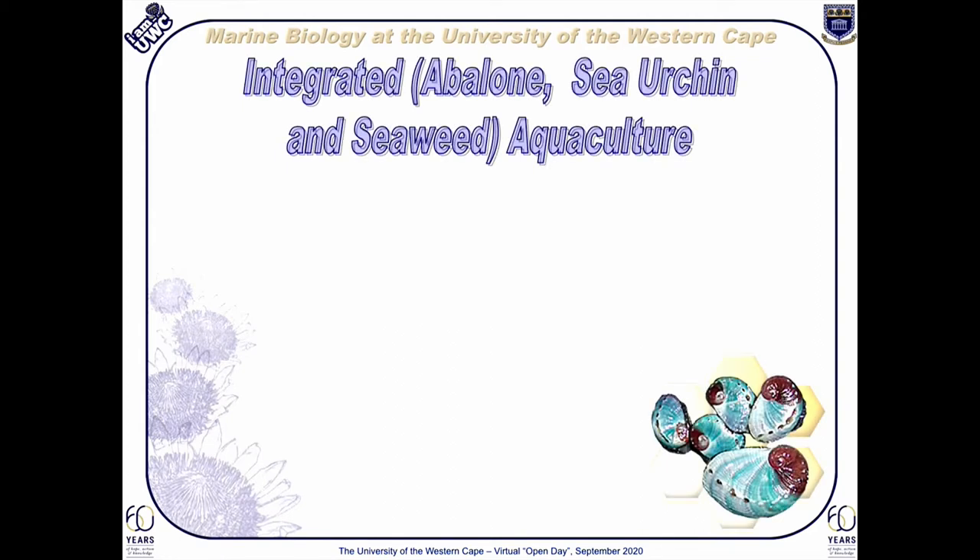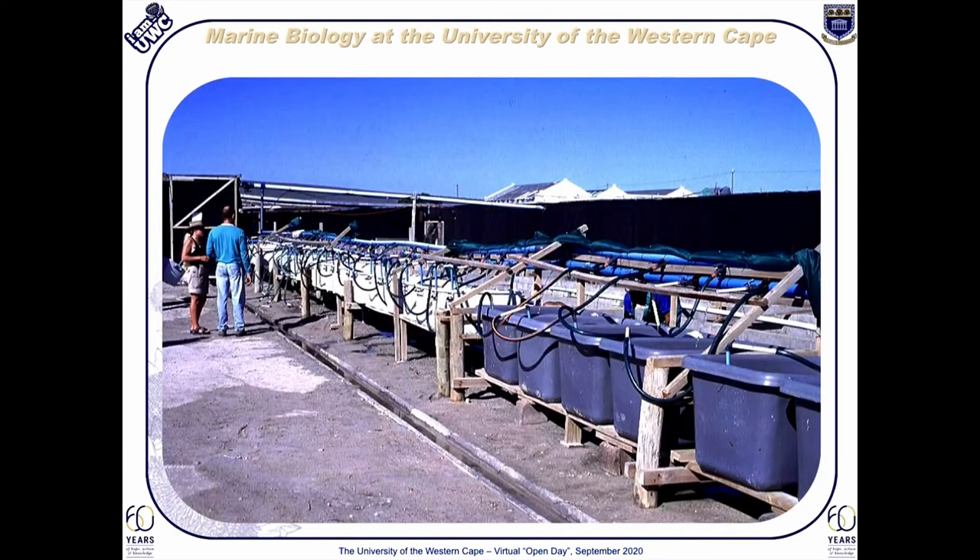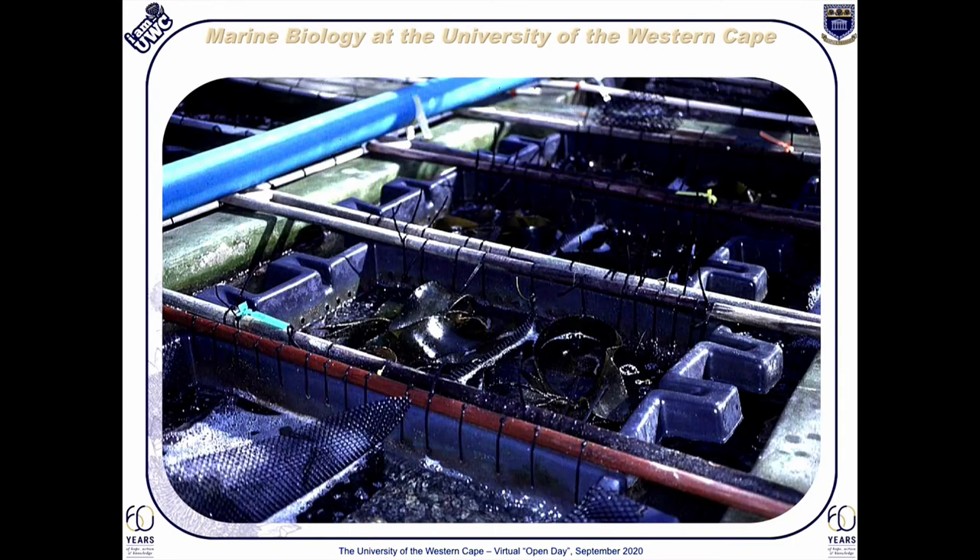Our integrated aquaculture program has been running successfully for about 15 years now. This is a collaborative program with the University of Cape Town and the Department of Environment, Forestry and Fisheries. The aim of this program is to develop and test several bioengineering concepts for practical applications of integrated land-based aquaculture. Here abalone, sea urchins and more importantly seaweeds are our target organisms. In addition to our academic partners, this program has a close association with several commercial partners, particularly the abalone farming industry, that are important components of the ocean economy. Species from more than one trophic level are grown together so that the waste from one organism may be used to grow the other and potentially vice versa.